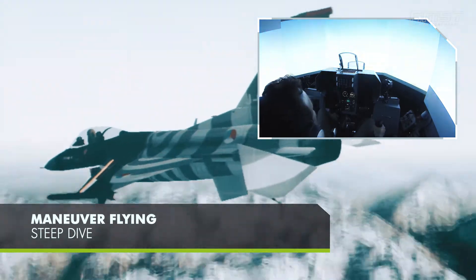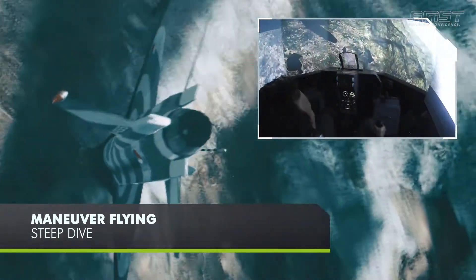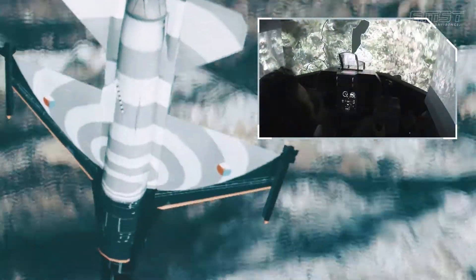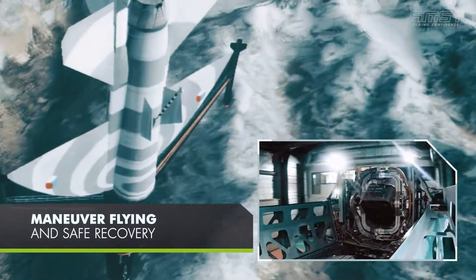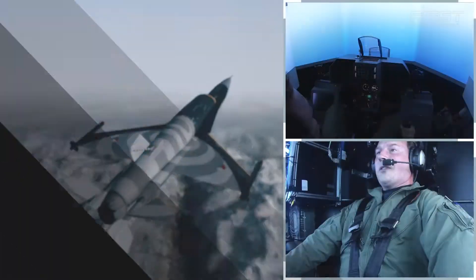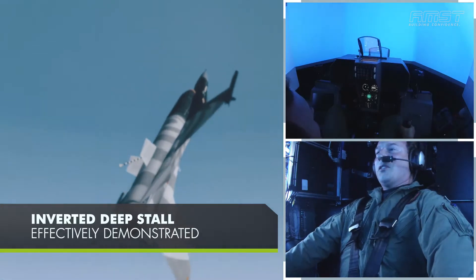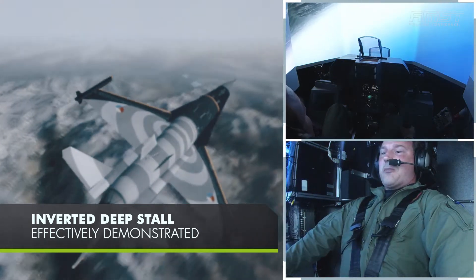Training is provided for special maneuver skills, including steep dives and safe recovery. Inverted deep stalls are a known problem in certain aircraft, and the stall can be effectively demonstrated using this simulator.